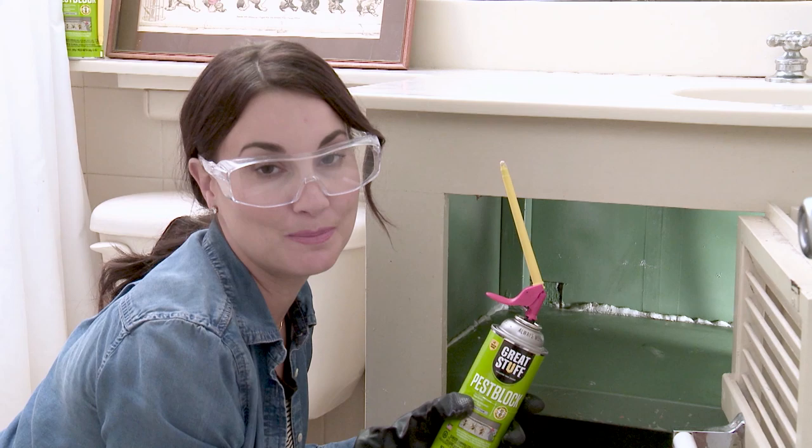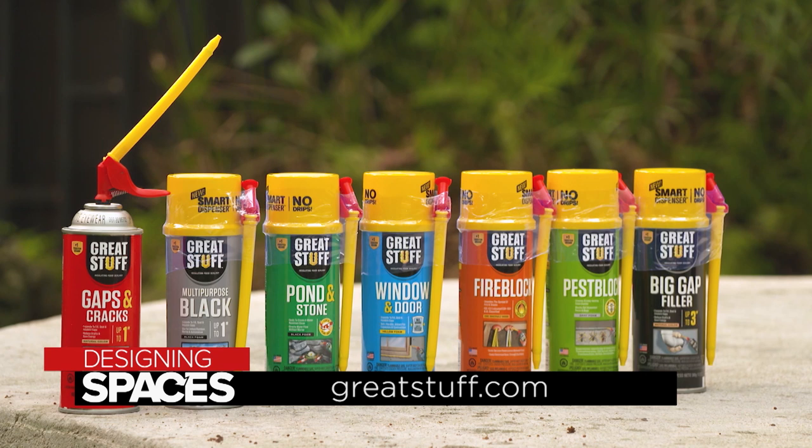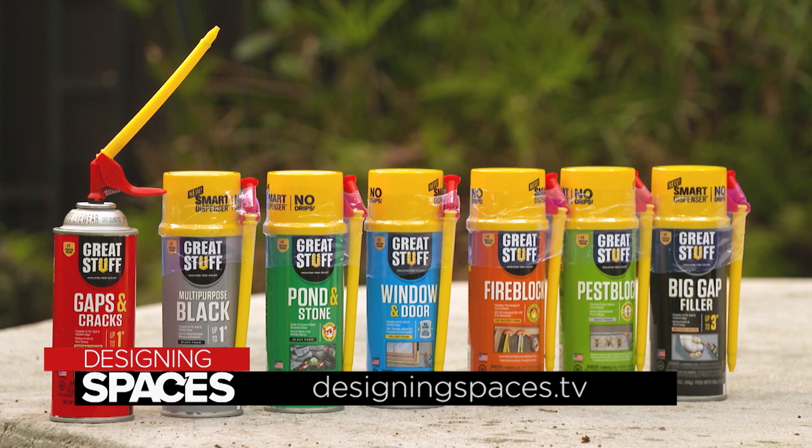Great Stuff Pest Block keeps pests where they belong outside of your home. And now with the new Smart Dispenser, you can use it in multiple places over and over again. To see the whole product lineup and learn just how versatile the Great Stuff family is, visit us at GreatStuff.com and follow us on Facebook. You can also find us on DesigningSpaces.tv.